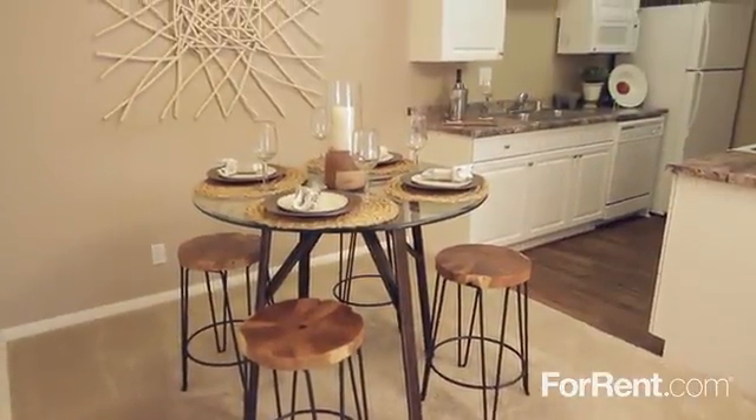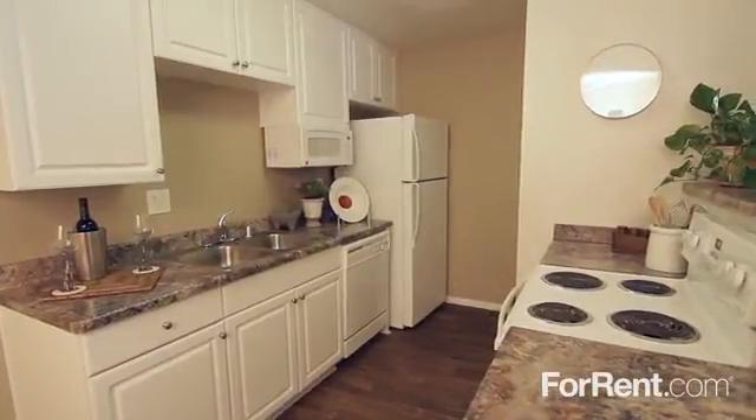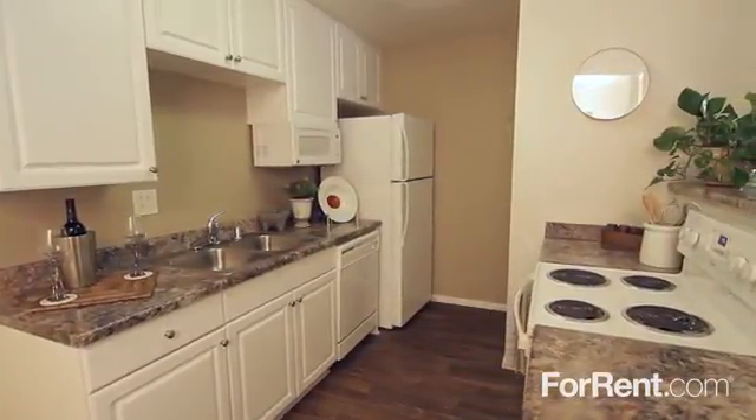The dining area is ideal for entertaining, and the kitchen is stunning, with beautiful cabinets and countertops and a full appliance package.